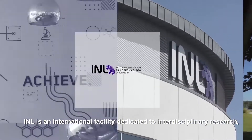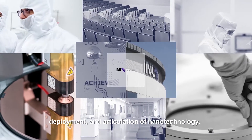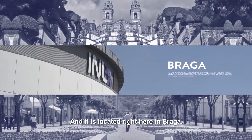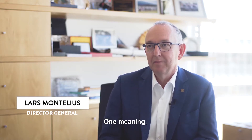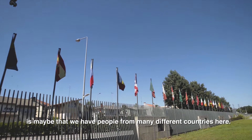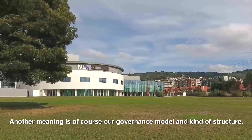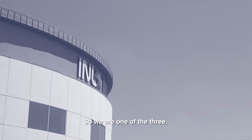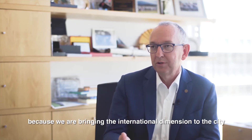INL is an international facility dedicated to interdisciplinary research, deployment and articulation of nanotechnology, and it is located right here in Braga. Being international has several meanings — one is that we have people from many different countries here, another is our governance model or structure. When it comes to research, there are three international organisations: CERN, EMBL and INL. So we are one of the three. INL is really a true asset to Braga, because we are bringing the international dimension to the city.